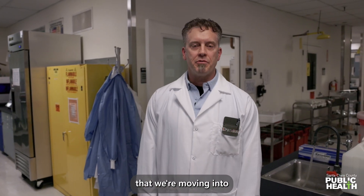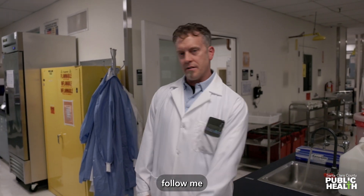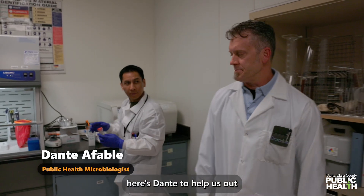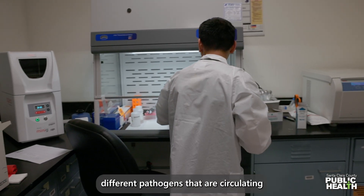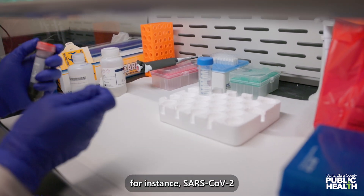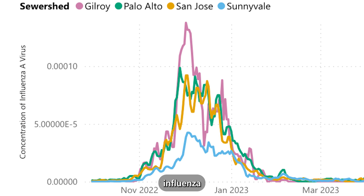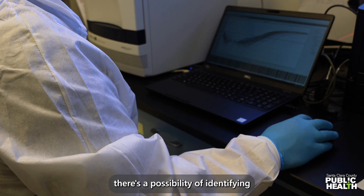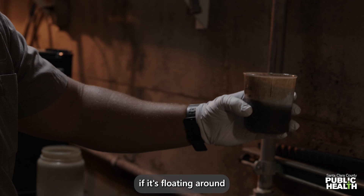One of the new and exciting disciplines that we're moving into is wastewater testing. Follow me. Here's Dante to help us out. Basically, we can identify different pathogens that are circulating within the community by testing wastewater. For instance, SARS-CoV-2, influenza, M-pox — basically any pathogen of interest, there's a possibility of identifying if it's floating around in the wastewater.